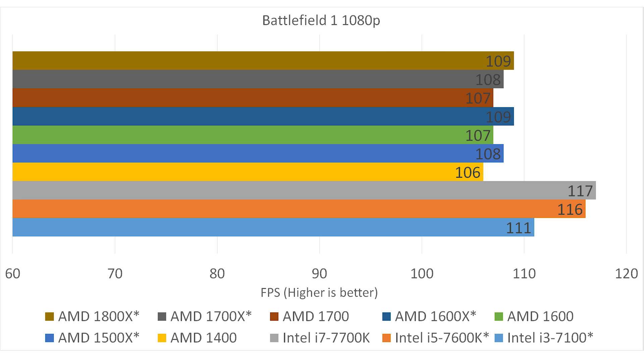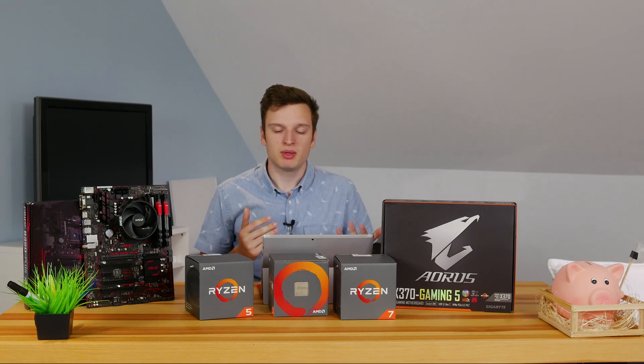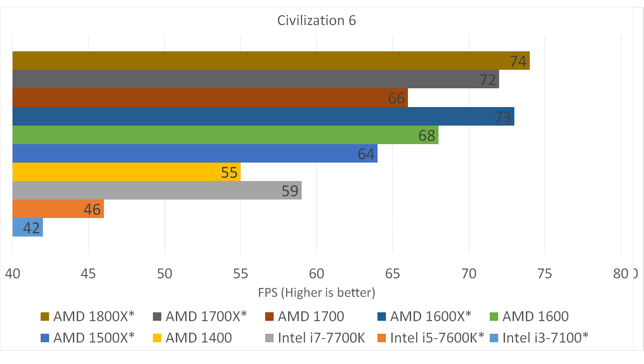In Battlefield 1 there is finally a bit more difference. On AMD's side you go from 106 to 109 fps, but Intel takes a very good lead here because it's very single-threaded — only 4 cores are being used, so the i3 is basically the same as the i7 in terms of cores used. Civilization 6 is a much more CPU-intensive game, and the same goes for games like Cities Skylines. Here AMD's Ryzen chips can finally stretch their legs in gaming. The i3 only gets 42 fps, and more interestingly, the i7-7700K gets fewer fps than the 1500X.